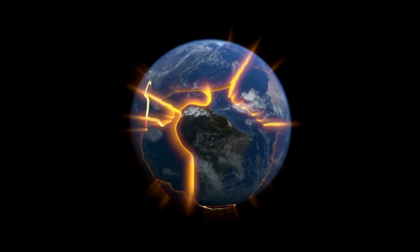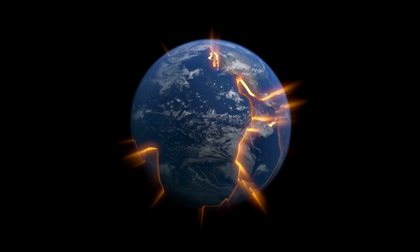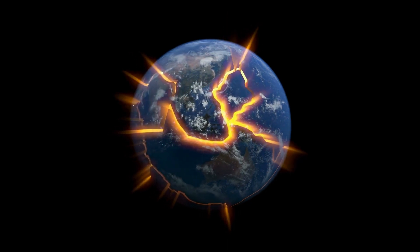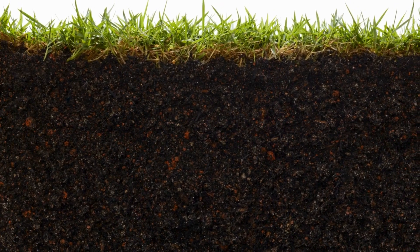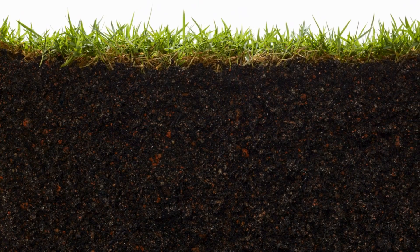Having journeyed through the Earth's layers, we now understand the world beneath our feet a bit better. From the crust, our planet's protective outer skin, to the scorching mantle below, and down to the pulsating heart of the Earth, the core. These layers are not just geological structures — they are integral parts of the grand mechanism that makes our life possible, shaping the world we live in.